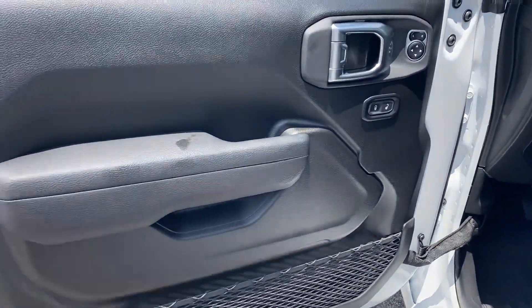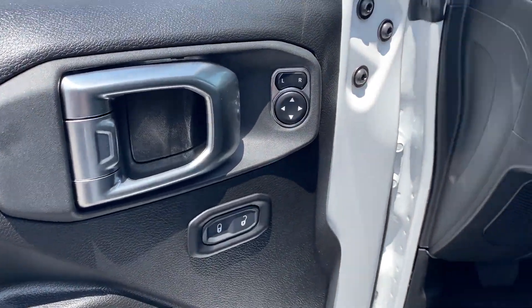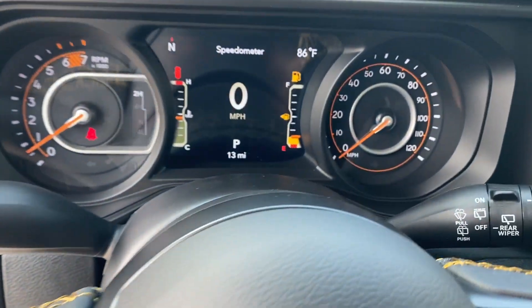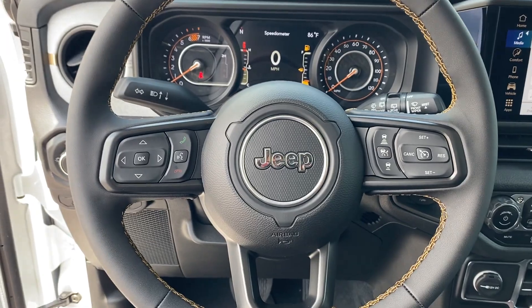Auxiliary input, aluminum wheels, stability control, passenger side airbag sensor, adjustable steering wheel. Take home the car of your dreams today.